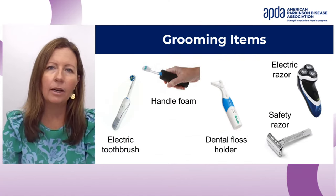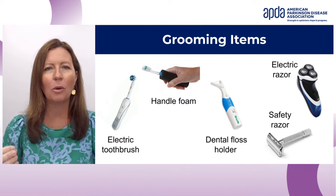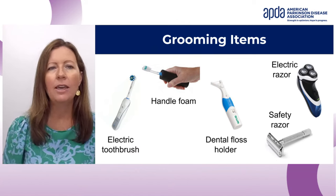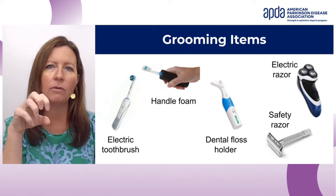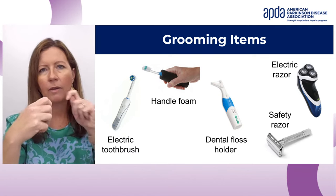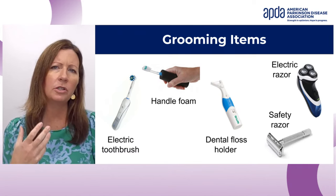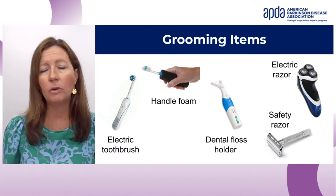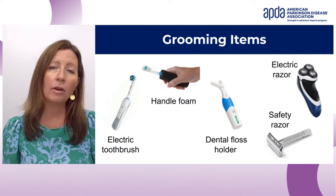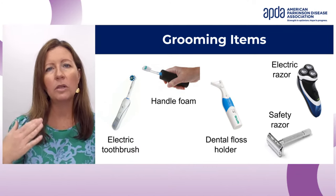For grooming, an electric toothbrush is very helpful. If you prefer a regular toothbrush, the foam grip can help. There's also a dental floss holder so you don't have to use two hands — flossing is already difficult. With shaving, if you have dyskinesia and extra movements, an electric shaver can decrease the chance of cutting yourself. If you still want a closer shave, there's a safety razor with extra mechanisms built in so you won't cut yourself as often.